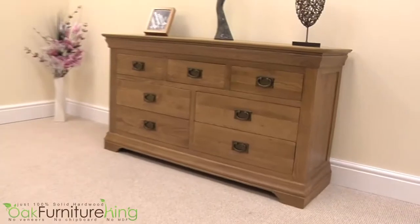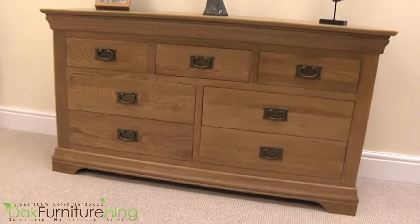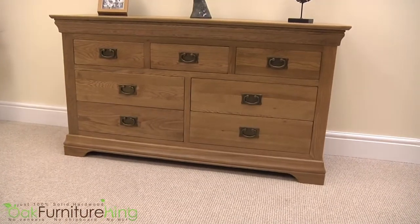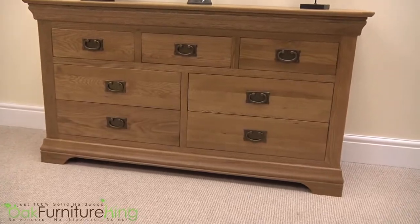Is your bedroom in need of a chesty addition? Is your wardrobe busting through your storage woes? The French Chateau Rustic Solid Oak 7-Draw Chest will provide more than ample space for all of your unmentionables.